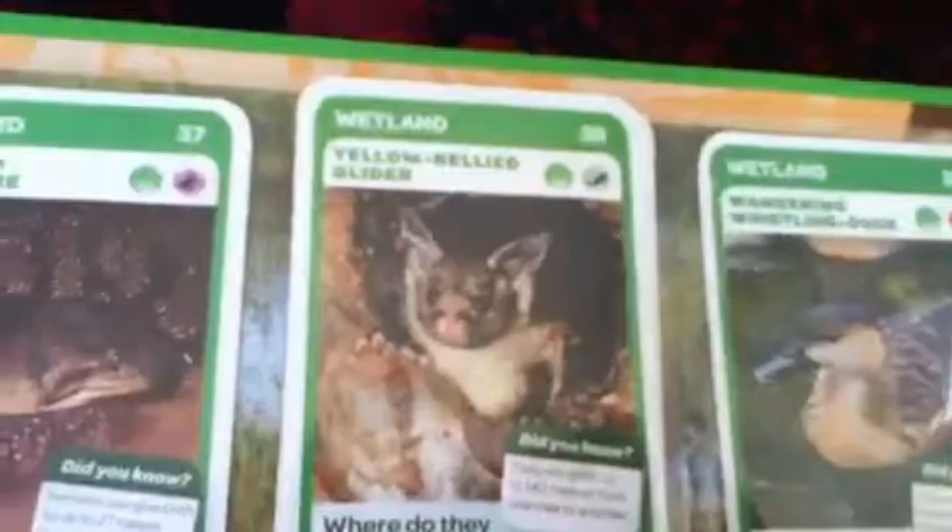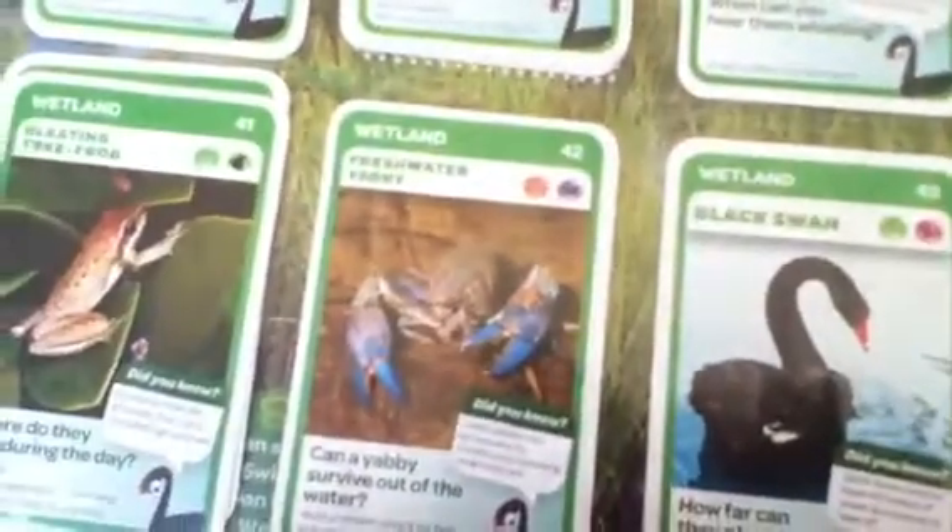Next, we've got the wetlands: the arafura file snake, yellow-bellied glider, the wandering whistling duck, giant dragonfly, diamond python, black swan, freshwater yabby, emu, bleating tree frog, lace monitor, and the red kangaroo, and the eastern long-necked turtle.